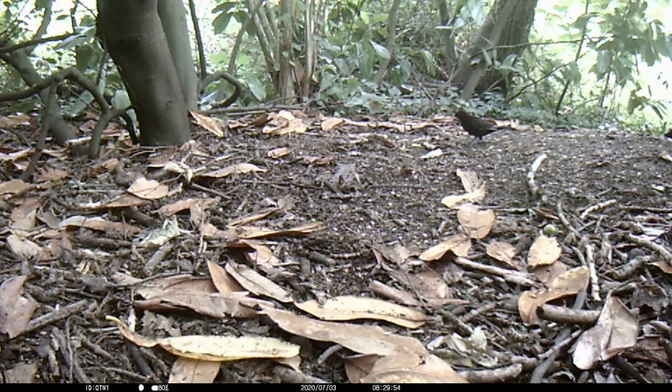A blackbird has now entered the clearing to feed. This blackbird is a male, black in colour with a yellow bill, whereas a female blackbird is brown in colour.